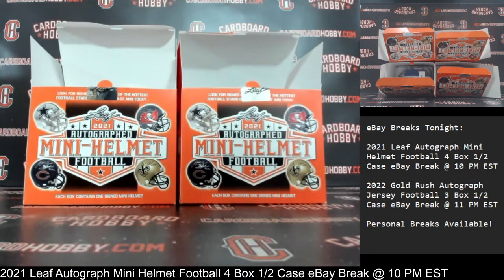I really want to thank everybody so much for breaking. I really, really do appreciate it. CardboardHobby.com, Dugan1640 on eBay. We've got a beautiful lineup scheduled tomorrow night and all weekend coming up, so please don't miss out on those. I'll be sticking around — we've got another break coming up at 11 p.m. Eastern Standard Time: that's your 2022 Gold Rush autographed jersey football three box half a case eBay break. Thank you so much for your support. Please be smart, be safe out there.